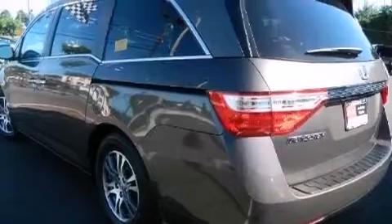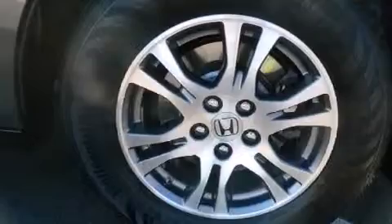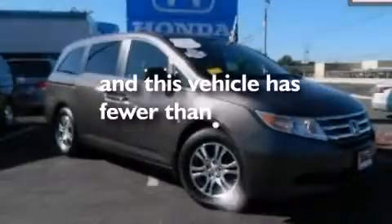Front multi-stage airbags, rear seat child-proof door locks, full power accessories, and this vehicle has less than 24,000 miles.